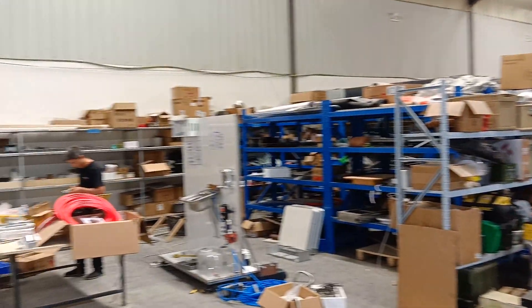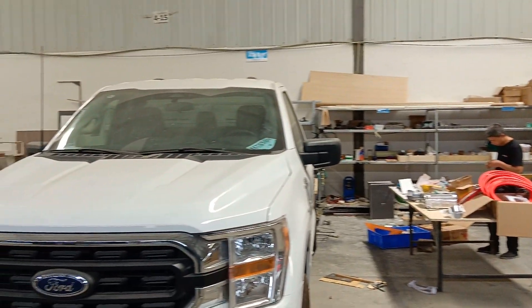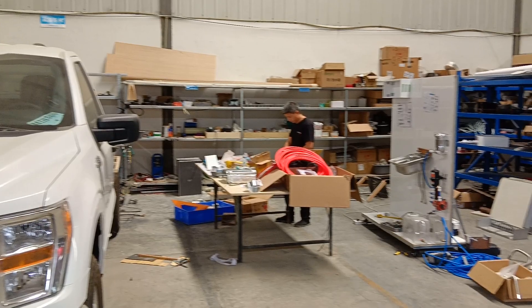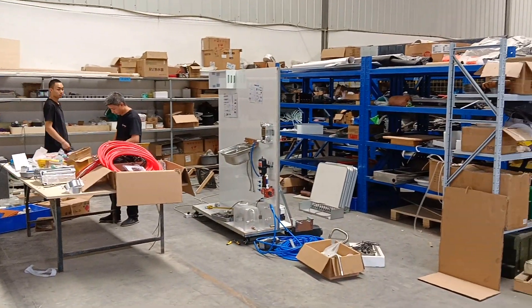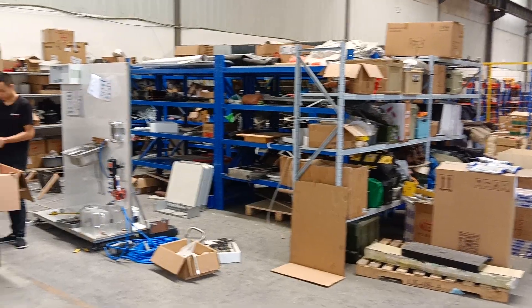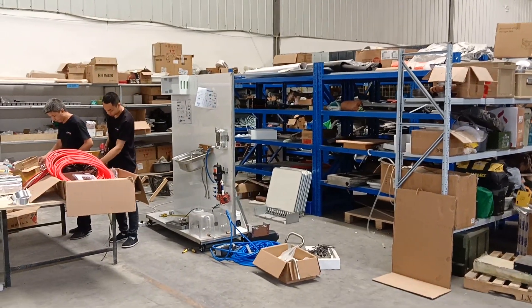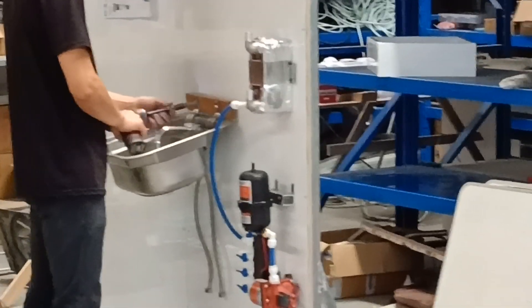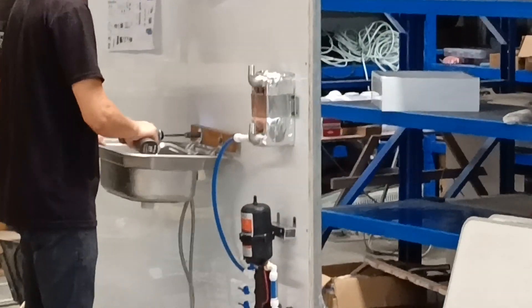On this side, we are also working on motorhomes, but this is only for the domestic market. Our engineers are working on the facilities testing here. As you can see, this is the sample they are working on.